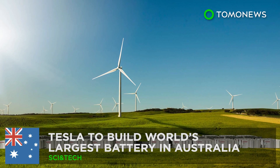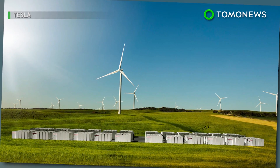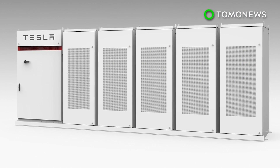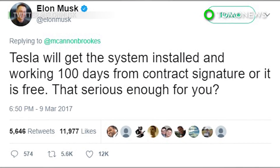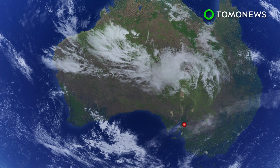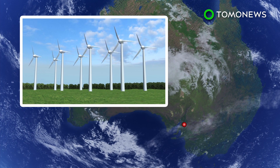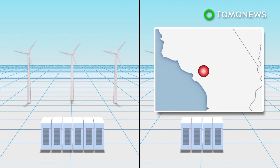Tesla has signed an agreement with the state government of South Australia, promising to build the world's largest lithium-ion battery there in just 100 days, or it's free of charge. Tesla will build a 100-megawatt battery at Hornsdale Wind Farm near Jamestown in South Australia. The project will be 60% larger than battery systems in Southern California.